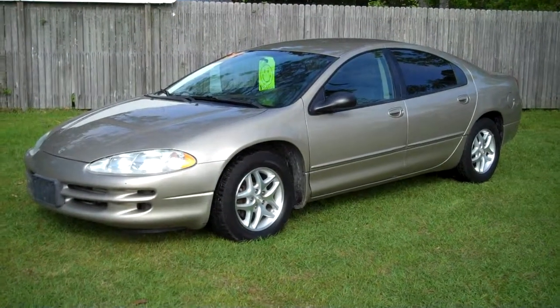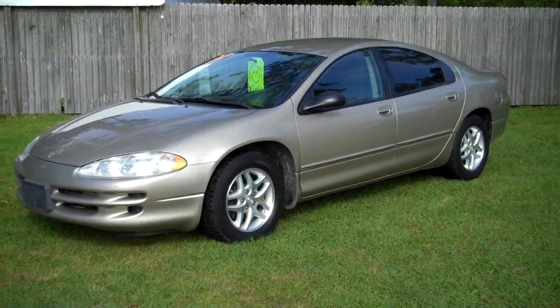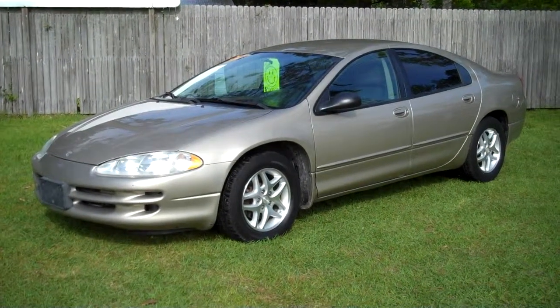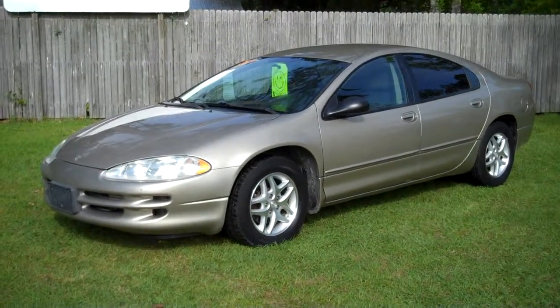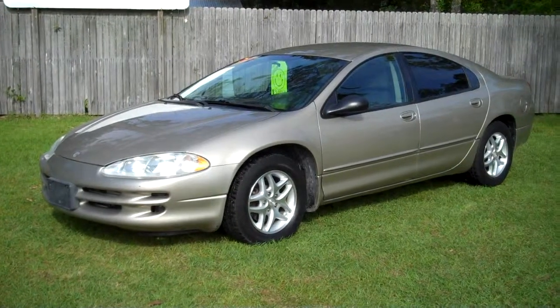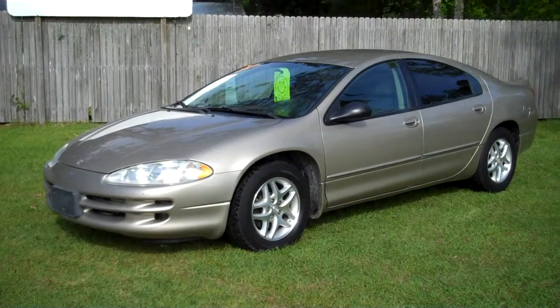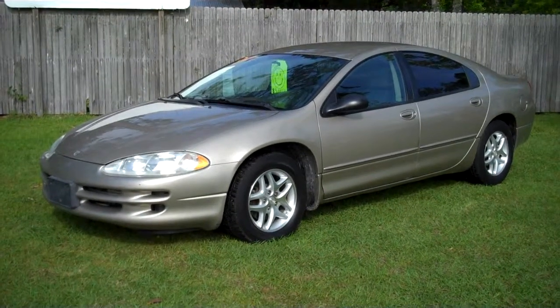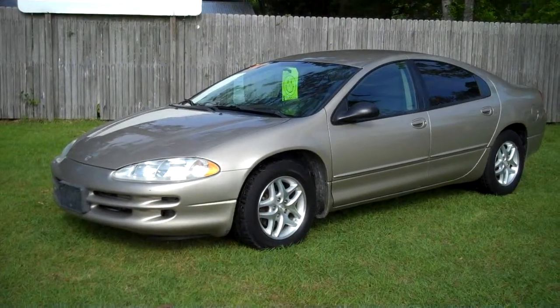Looking at a 2002 Dodge Intrepid with the SE package, alloy wheels, automatic transmission, cloth interior, and 112,000 miles. The vehicle starts and drives perfect, has ice-cold air and a hot heater. It is a nice gold color.